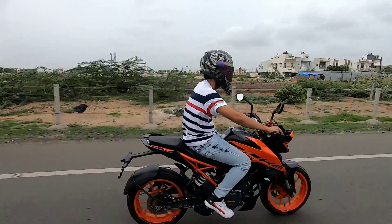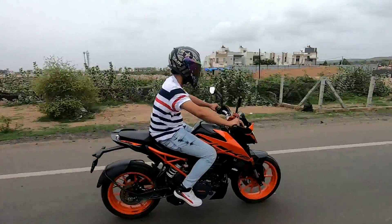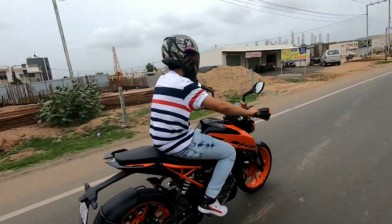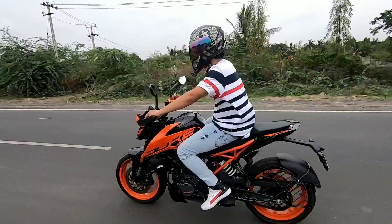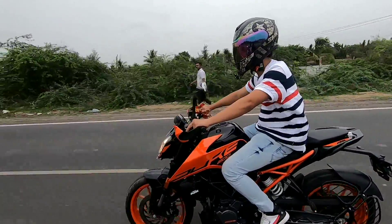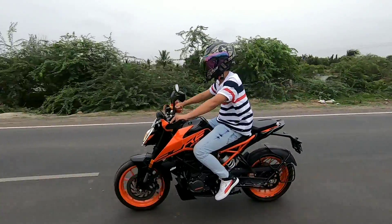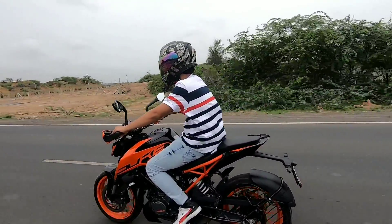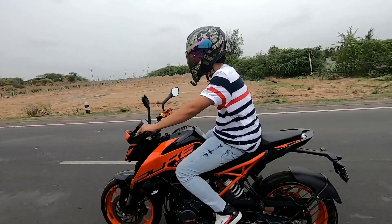Talking about the bike's top speed, you can easily touch a top end of 130 to 140 km/h, but I don't think you can go beyond that. And I don't think that on a 200cc bike you would ever need to go faster than that anyway.